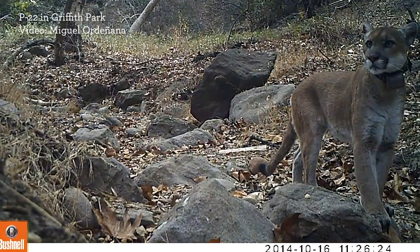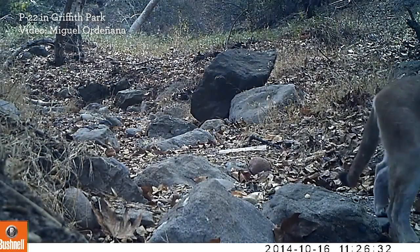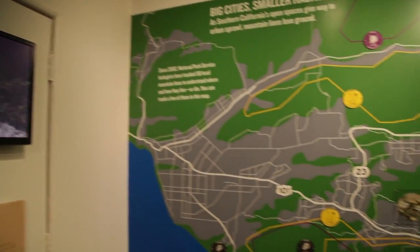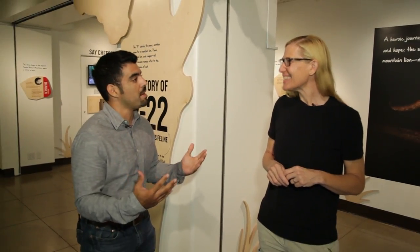P22 reached adult age, which is when mom kicks you out, and then he had a choice to fight the larger male that already lived in that territory or find a new territory of his own — and that's exactly what he did. He made a very crazy journey all the way to Griffith Park from the western Santa Monica's, west of the 405 freeway. He's gone through a lot of things that have killed a lot of other mountain lions here in the Santa Monica Mountains and LA area. He survived them all.